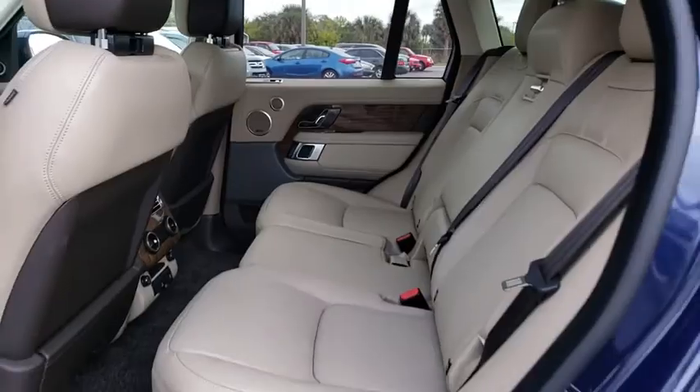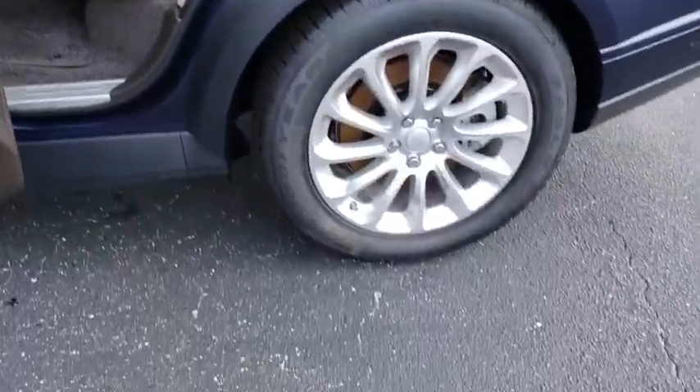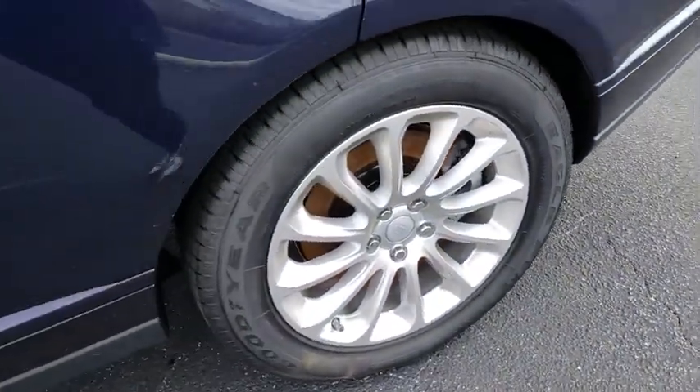Power steering, adjustable steering wheel, cruise control, keyless start, four-wheel drive, four-wheel disc brakes. Come see the car for yourself.